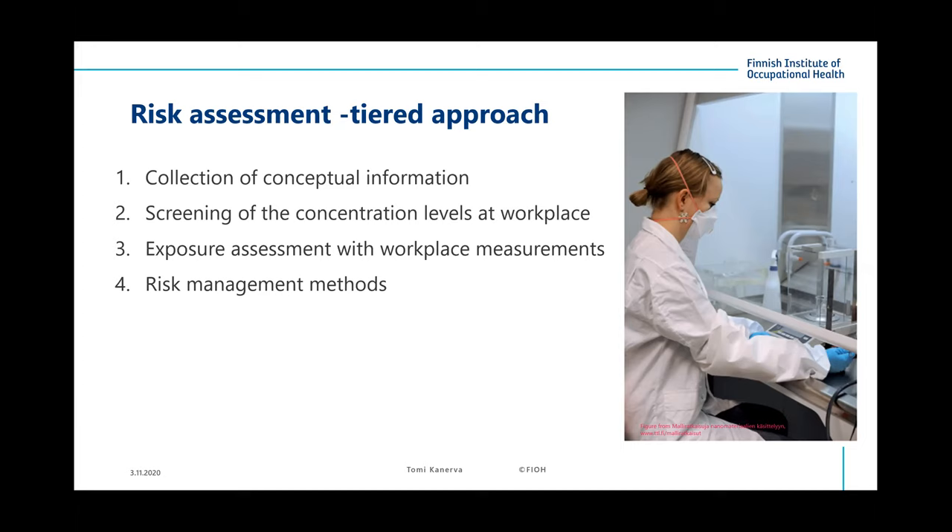Finally, when we have enough information, we move to the last stage: risk management. We must decide what kind of methods to use — best practices for our work, an organized way of working and documenting safe procedures, instructions, good training for workers, and regular follow-up. For exposure control, we use the STOP principle.